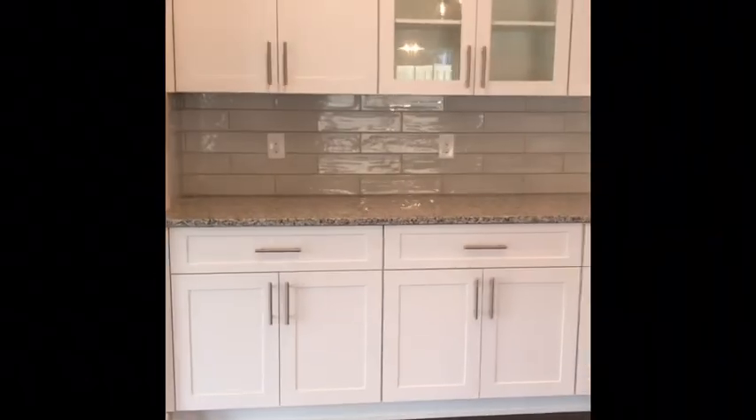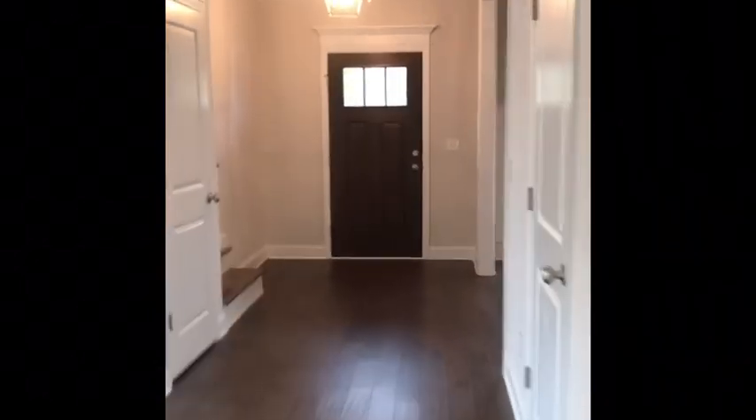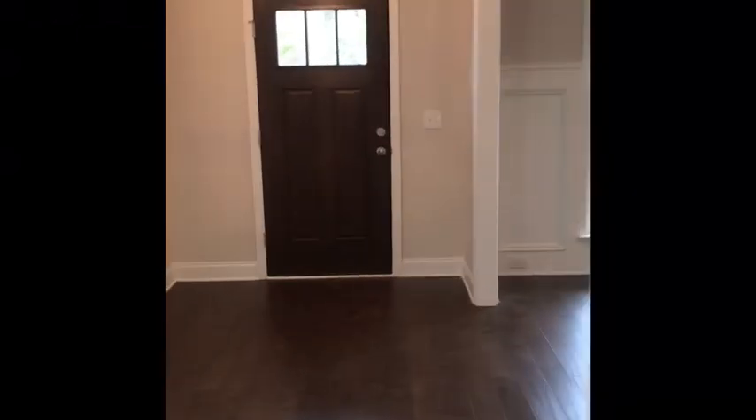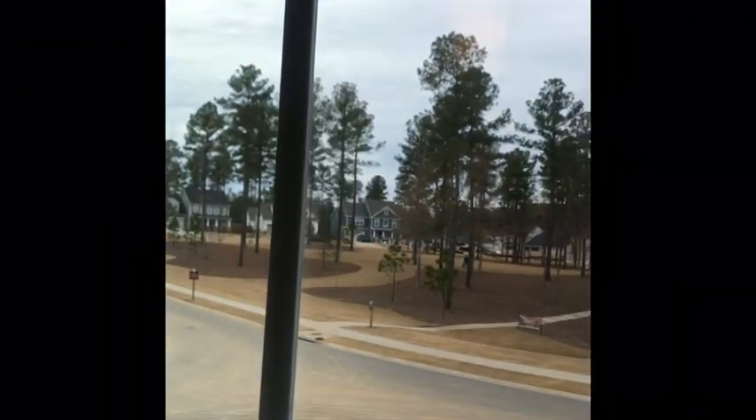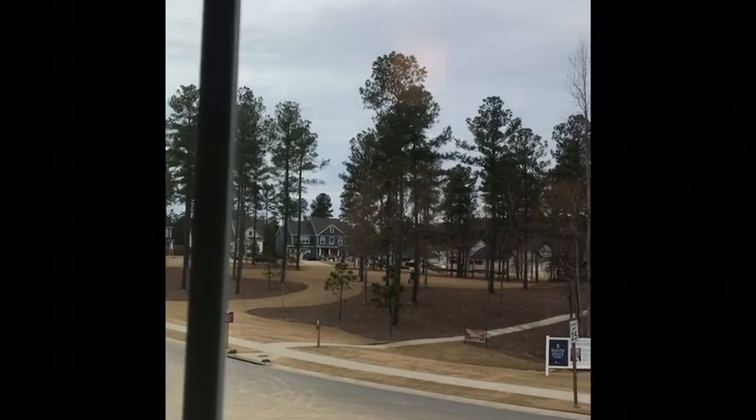Coming back out to the breakfast room, kitchen, and great room — definitely a home for entertaining, to say the least. Now before I go upstairs in video number two, look at these windows and the natural light. Going up the stairs — excuse my shoes — look what you get to look at: our three-and-a-half acre park right in your front yard.